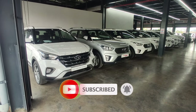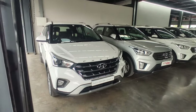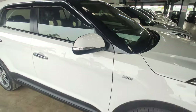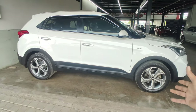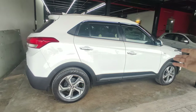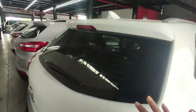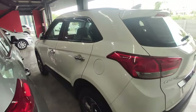We are going to start from the first car. This is a 2018 automatic car, it is a top model. You can see the car's side look, the front, and the chrome door handles. The condition is good and this car has 87,000 km on it. It is a single owner car.